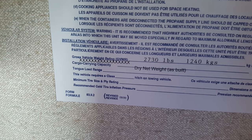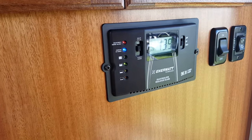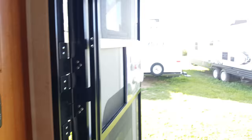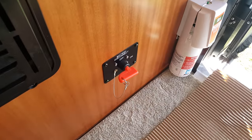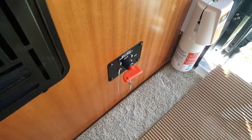Beside the fridge there's a big wardrobe closet with hangers. They weigh the units at the factory — this one had a dry weight as built of 2730 pounds. Down below, it comes standard with a 95 watt solar panel and a charge controller. There's a switch for the awning lights and another to bring the awning in and out. Down below there's also a battery disconnect switch — turn it and it's as if you've disconnected a terminal on the battery.